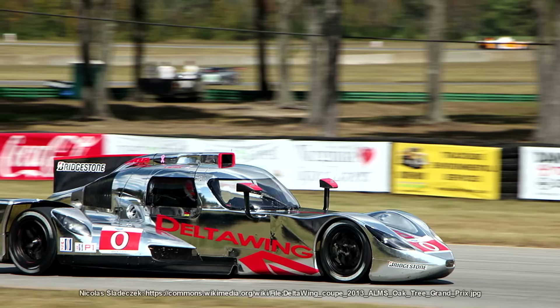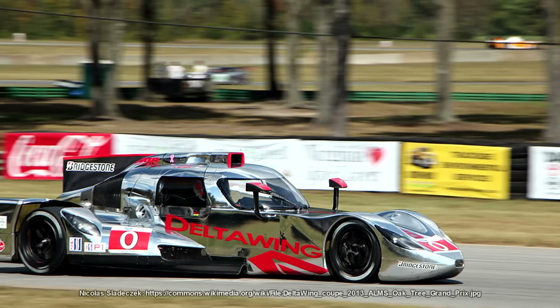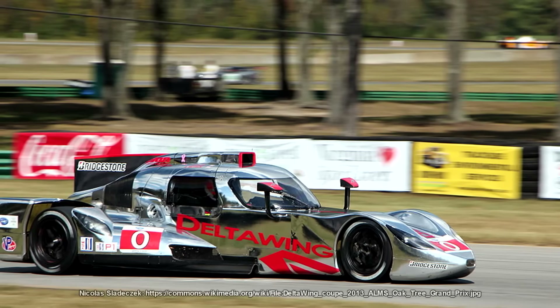It actually raced, taking part in 29 races in the American Le Mans series, and was designed to reduce drag as much as possible. It could still corner well even with the wheels being that close to each other at the front.